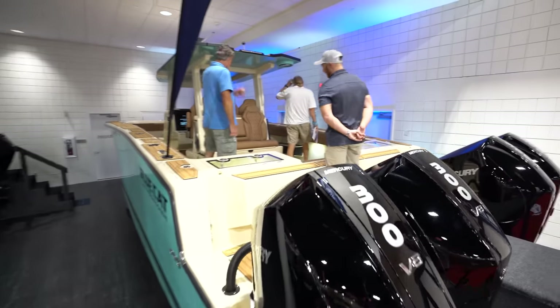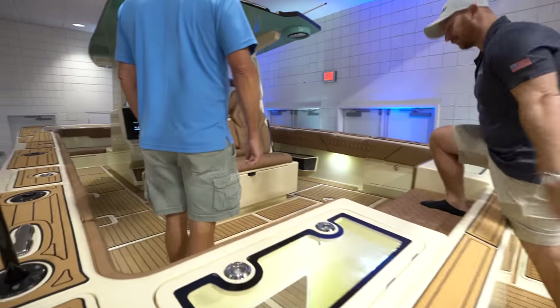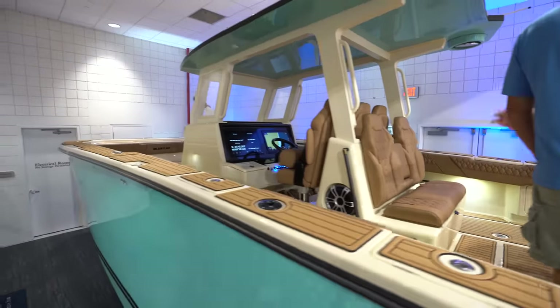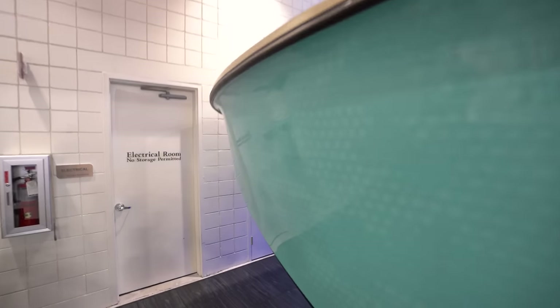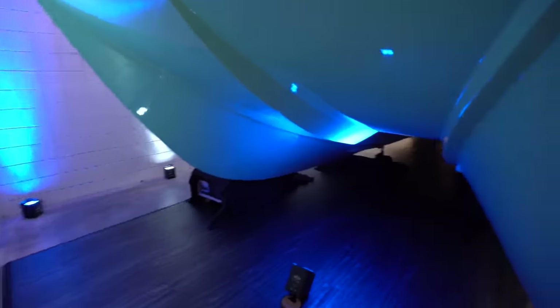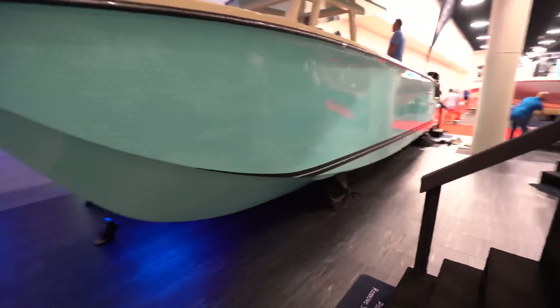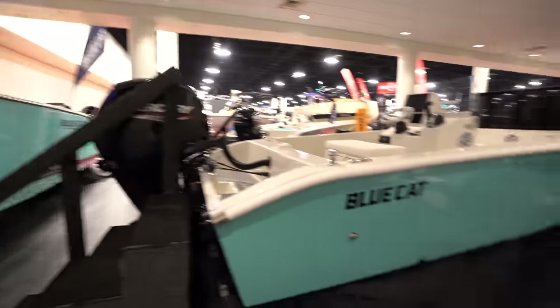Blue Cat over here. Look at this monster, guys. We're gonna go ahead and show a full walkthrough — when I tell you, an incredible boat. This is a 30-foot boat with, like, a 13-foot beam. It's that sick. I'm kind of hiding over here. It's gonna get wild, guys.